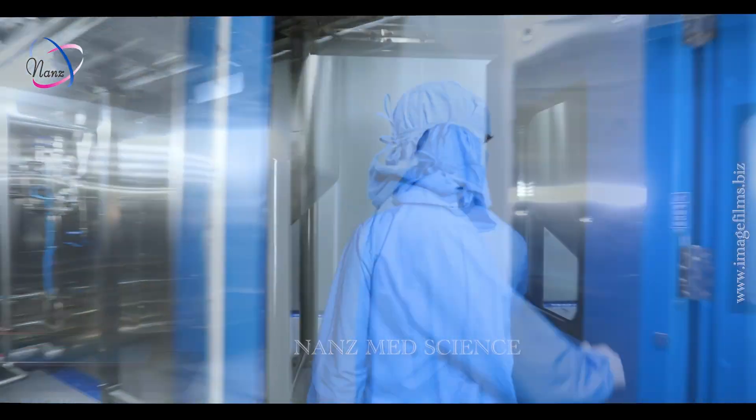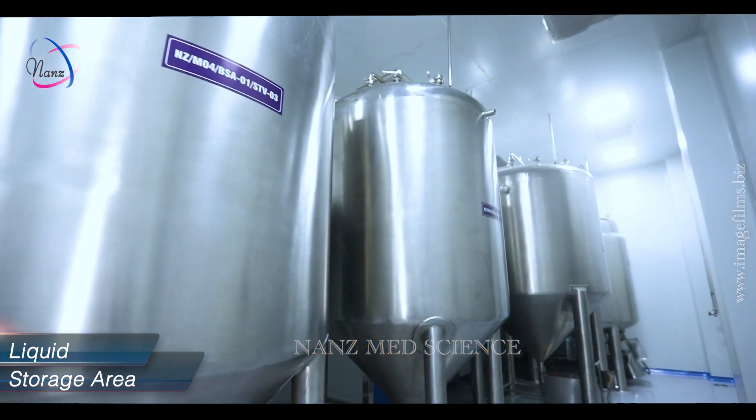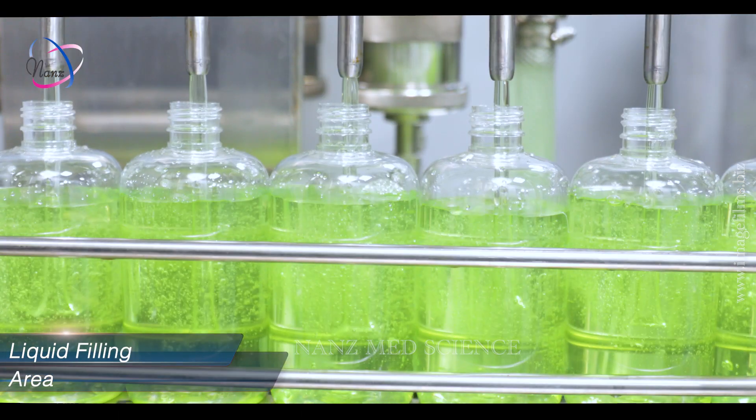All the manufacturing blocks are further facilitated with respective storage, filling, and packing areas.